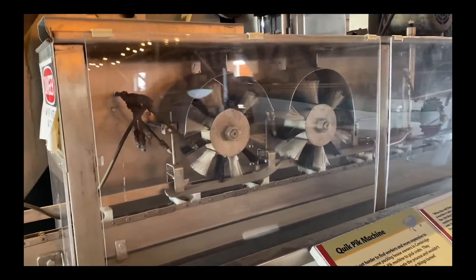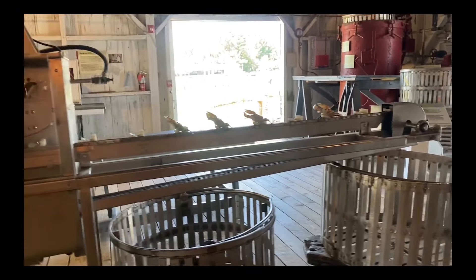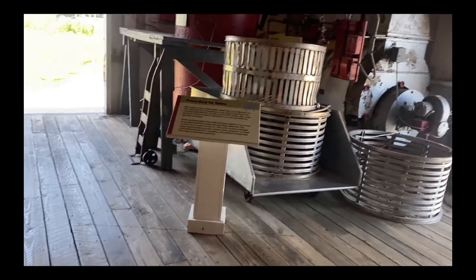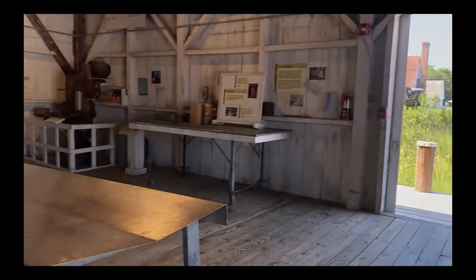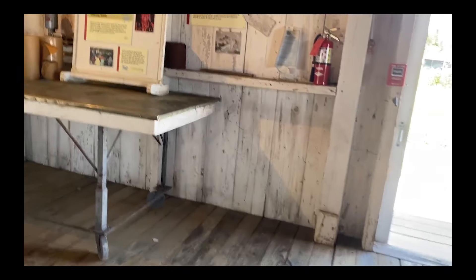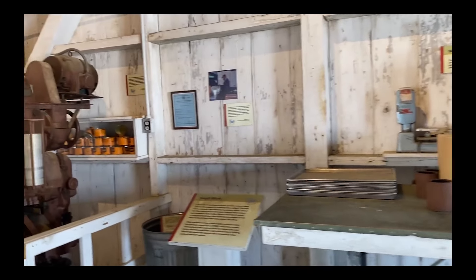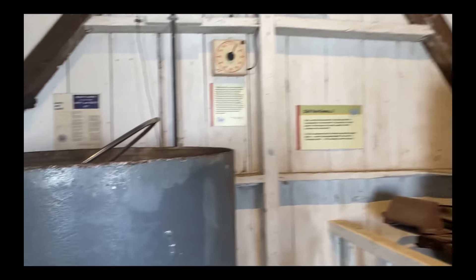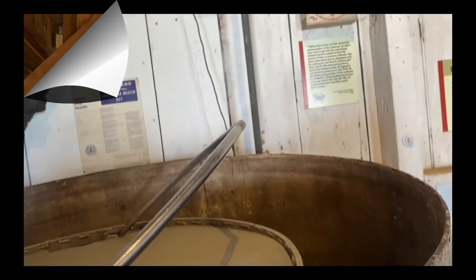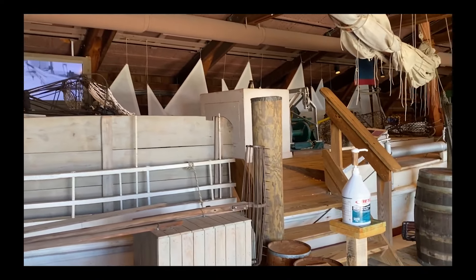The Maryland Crab Meat Company was located here. The women did most of the picking. They did build a quick pick machine that was supposed to take the place of the workers, but the women did a much better job at picking than the machine did. The oyster house has a skipjack that's opened up so you can see how the boat worked and where the men slept.